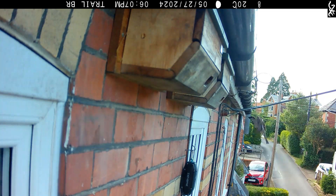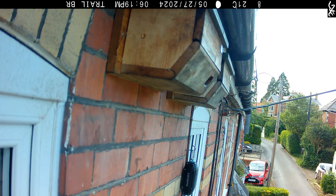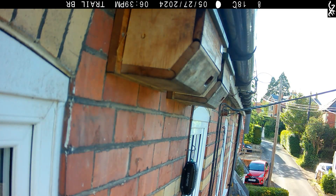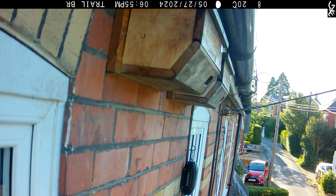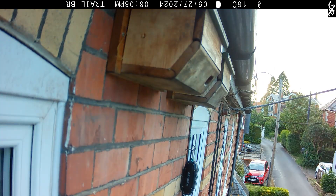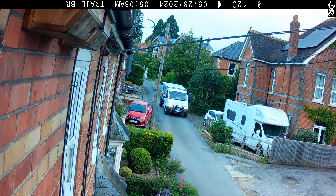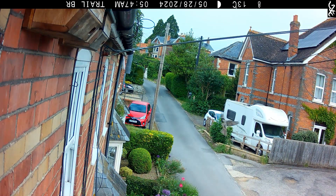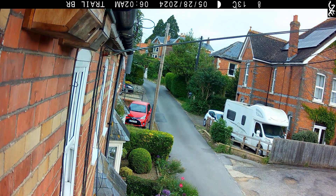A pair of sparrows have nested in one of our swift boxes. They're very active at the moment. This may look as if we have a very high occupancy rate, but I have many clips of just the tail feathers disappearing into the box. They must be feeding young, as this looks like a faecal sac being removed.